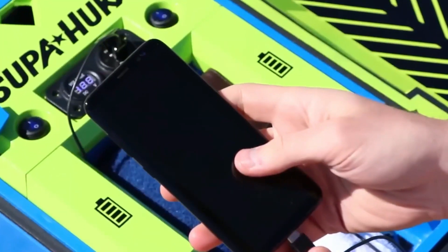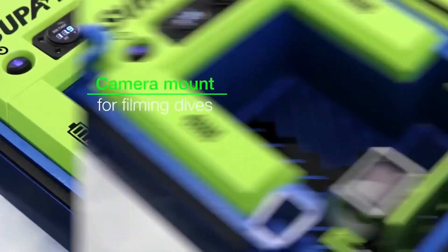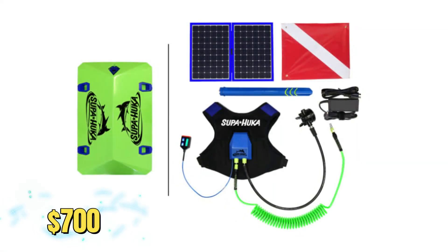Additionally, it has USB ports for charging electronics like action cameras and smartphones. The cost of Super Hookah is $700.